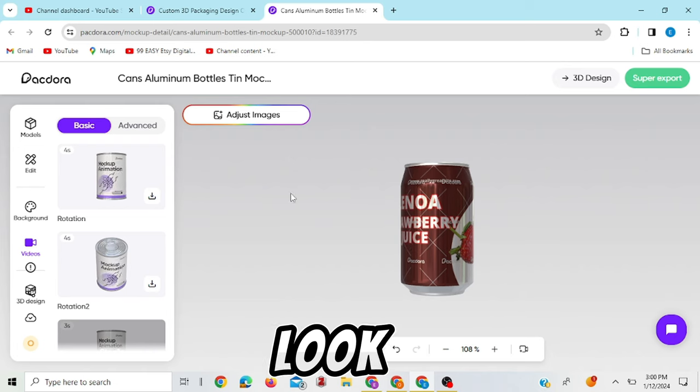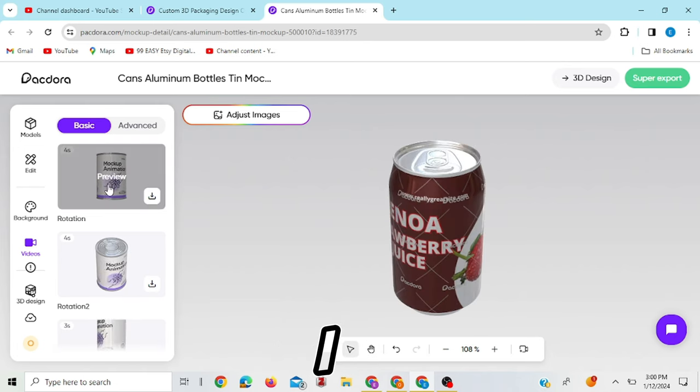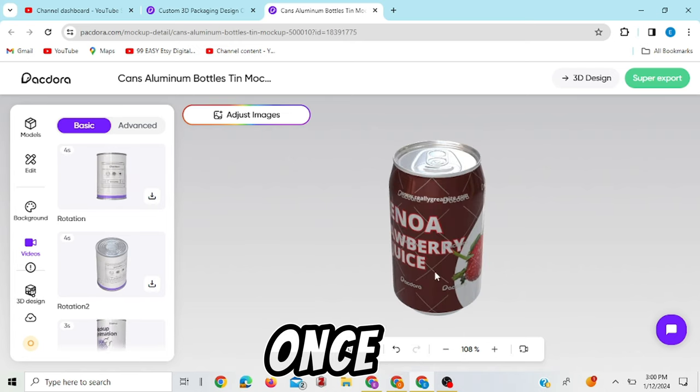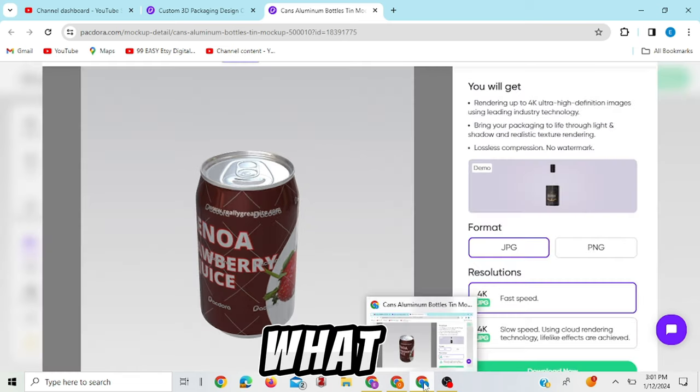Whichever view you're interested in, you export it. I prefer this one because it gives you the whole view of your product once it has been printed. Once you're good with everything, click where it says super export.